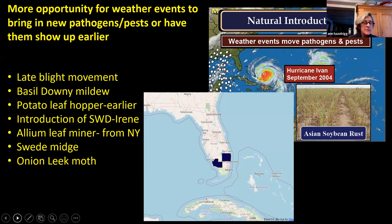We've had some of the hottest summers on record and it seems like every summer is hotter than the last. We're having longer seasons, which may mean we can get a succession crop in and produce bigger yields. But it also means more opportunities for disease and more insect life cycles per season — which means more pesticides for commercial growers and more crop loss. Warmer temperatures may also allow overwintering insects and diseases to survive better.